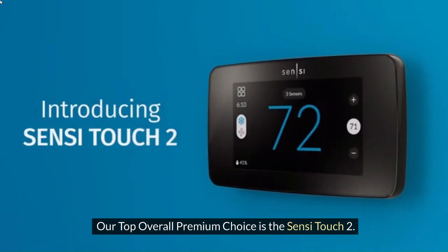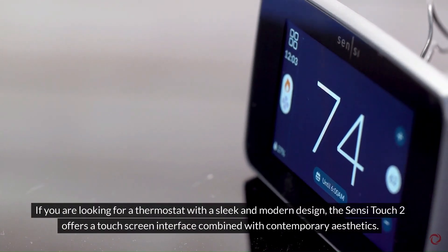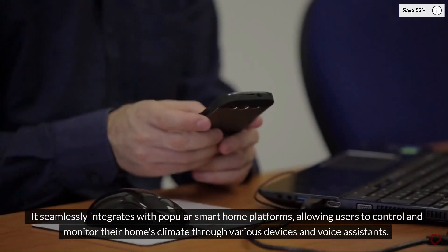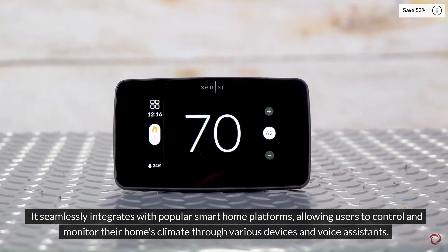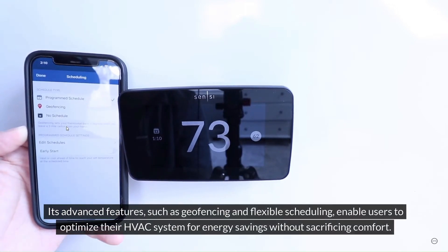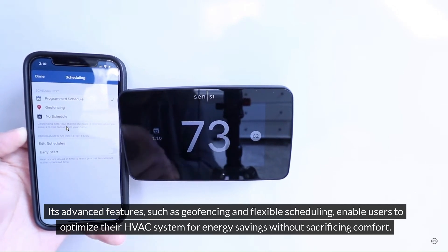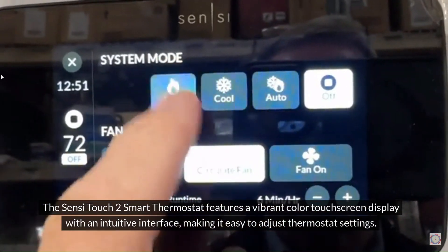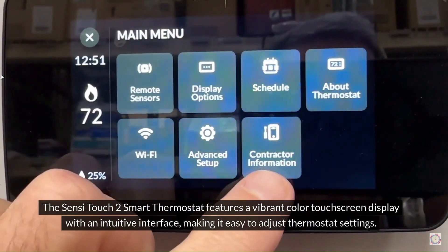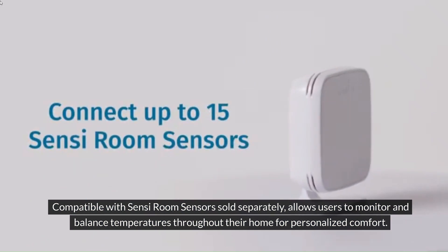Our top overall premium choice is the Sensi Touch 2. If you are looking for a thermostat with a sleek and modern design, the Sensi Touch 2 offers a touchscreen interface combined with contemporary aesthetics. It seamlessly integrates with popular smart home platforms, allowing users to control and monitor their home's climate through various devices and voice assistants. Its advanced features, such as geo-fencing and flexible scheduling, enable users to optimize their HVAC system for energy savings without sacrificing comfort. The Sensi Touch 2 features a vibrant color touchscreen display with an intuitive interface, making it easy to adjust thermostat settings.